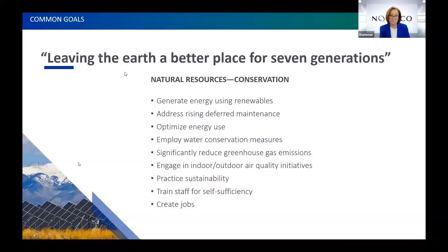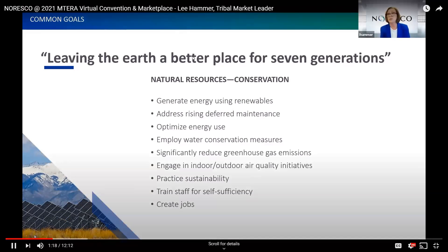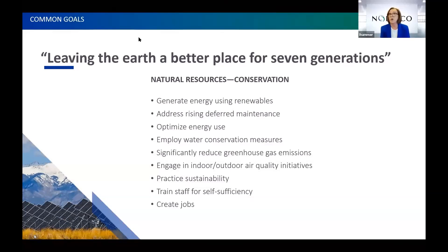As I've met with tribal leaders at NCAI and RESA and locally, the same themes come up. Many tribes say they want to leave the earth a better place for seven generations. They're very interested in natural resources conservation, generating renewable energy, addressing deferred maintenance costs that are rising significantly, optimizing energy use, reducing greenhouse gas emissions, practicing sustainability, training their people, and creating jobs.